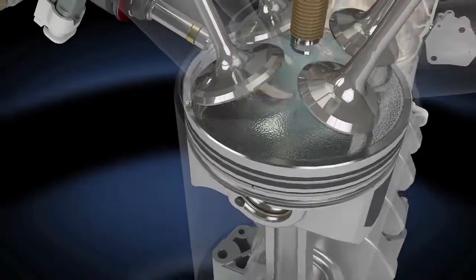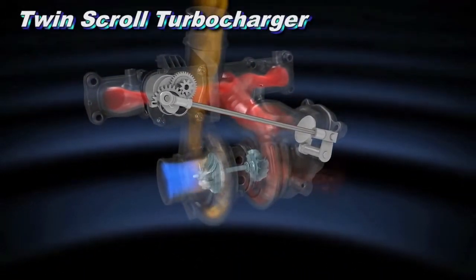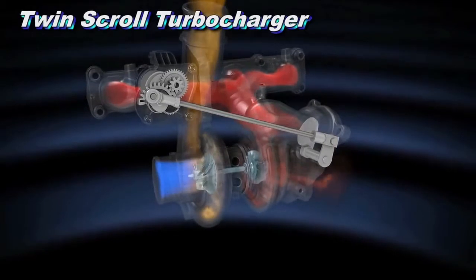In operation, the exhaust gas from two of the engine cylinders feed each of the individual scrolls. The key advantage to the twin-scroll design is that it harvests more energy from the exhaust stream.